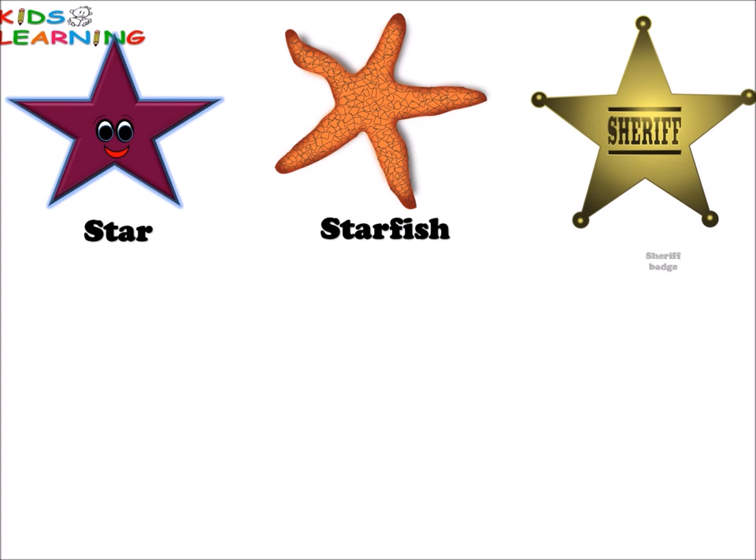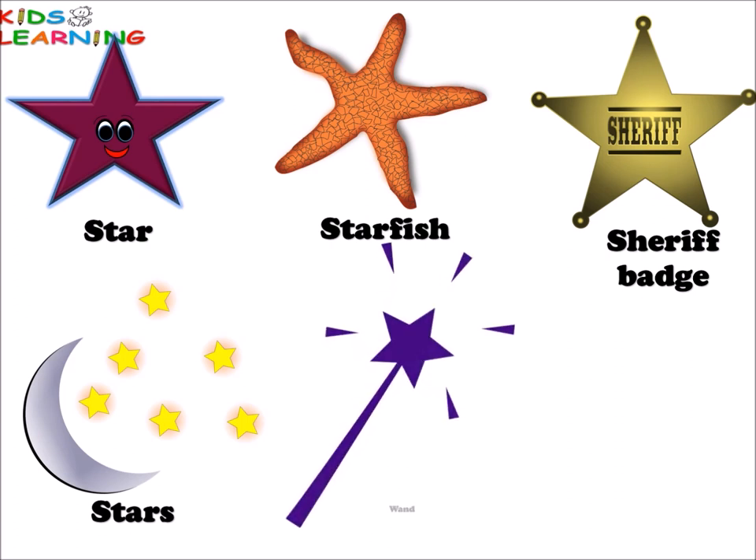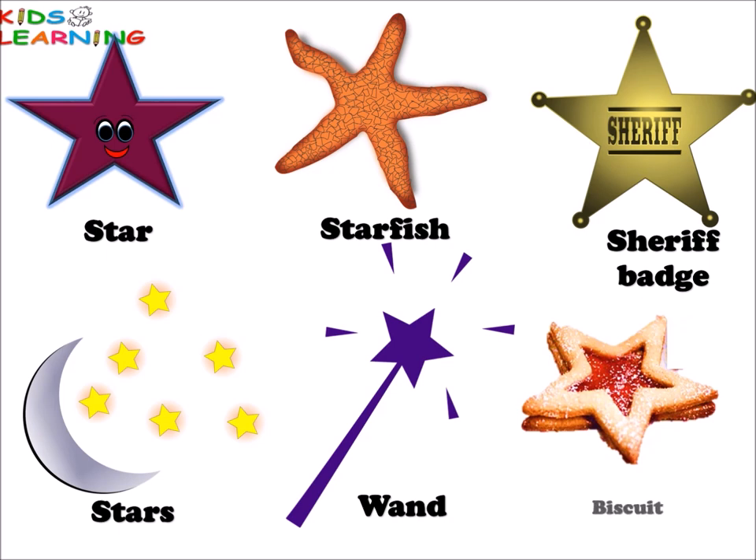Star. Star. Starfish. Sheriff patch. Stars in the sky. Wand. Biscuit. All these things are star in shape.